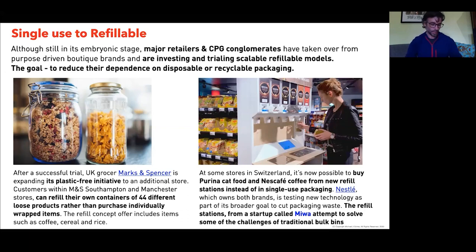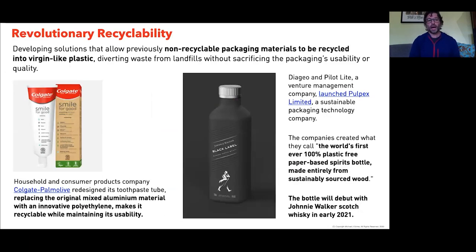Revolutionary recyclability — we've seen good examples coming forward, like Colgate-Palmolive's five-year venture development. A push from the Blue Planet movement in Europe has led them to create a single polymer-based material for their tubes, simplifying their on-pack graphics. On the right is Pulpac — a pulp-based packaging solution representing another approach to tackling recyclability in the packaging space.